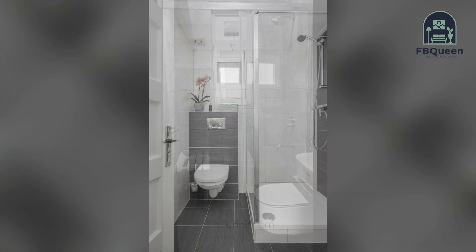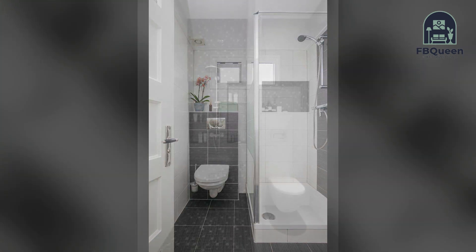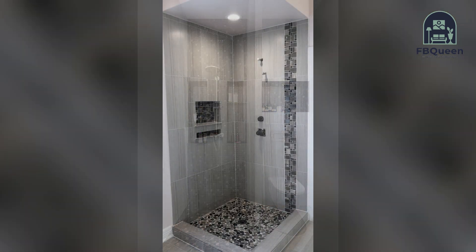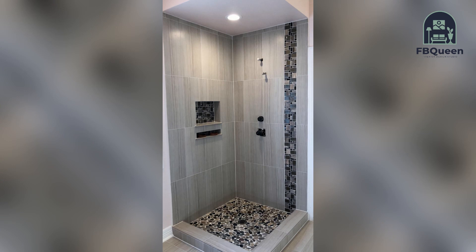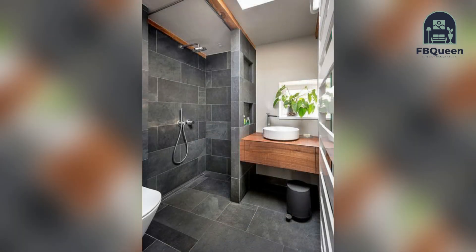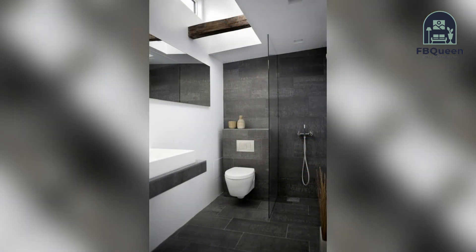This will give your bathroom a more organic look without having to spend too much money on materials that are likely to break down over time. A bathroom is a room used for personal hygiene and the storage of items such as toiletries and bathrobes. It can be a very important but also expensive space in your home, so it's important to have the best bathroom ideas.